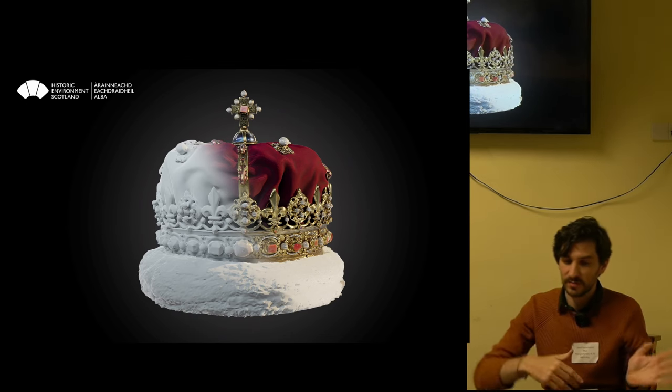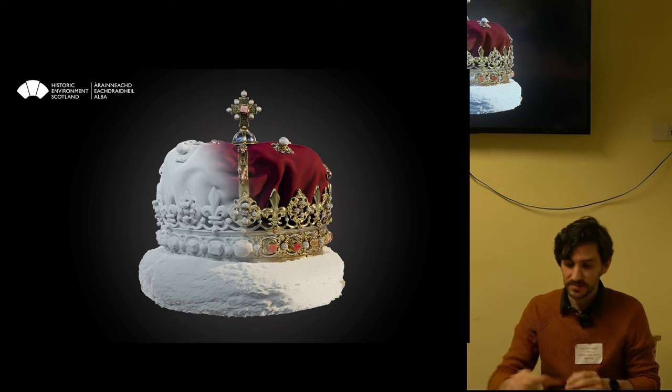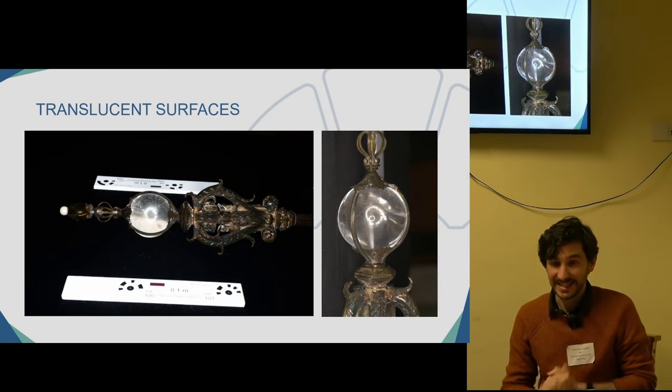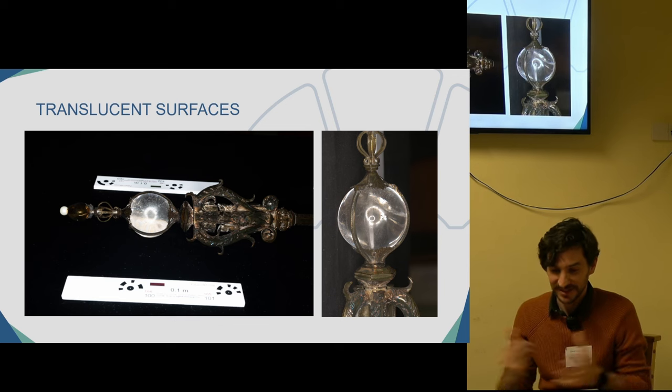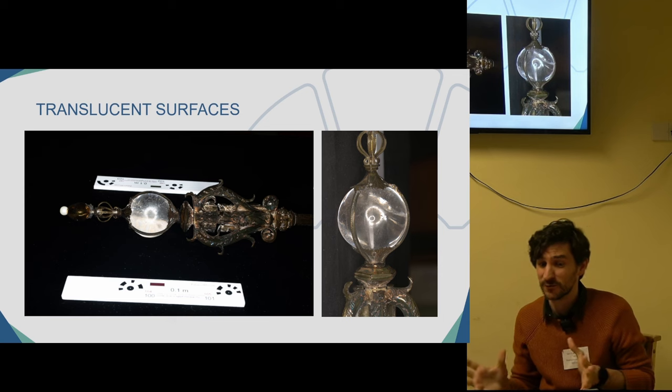This is the final output. You can see the geometry and the part with the texture. The second challenge we had to figure out how to capture was translucent surfaces.